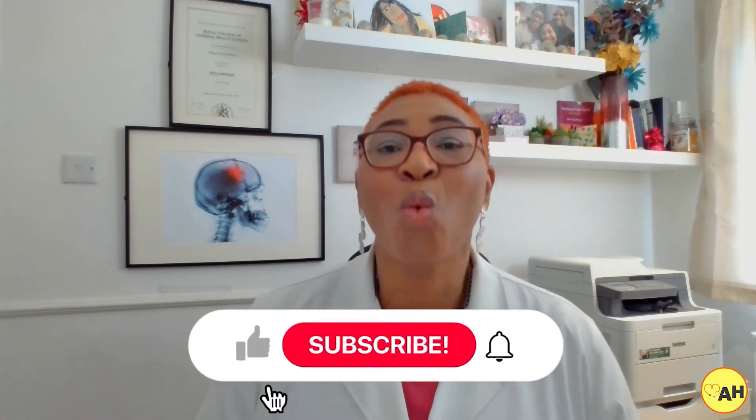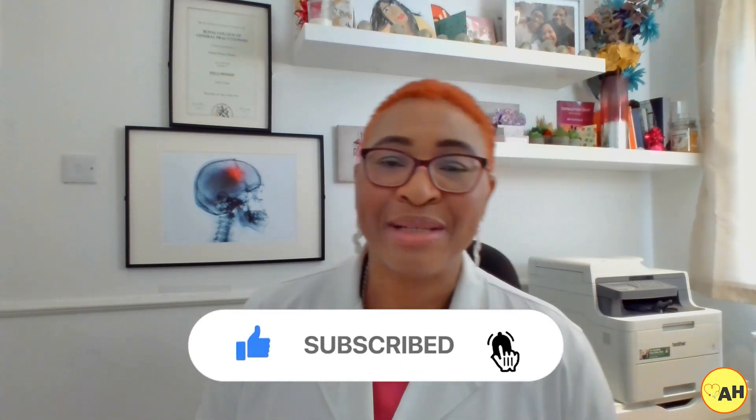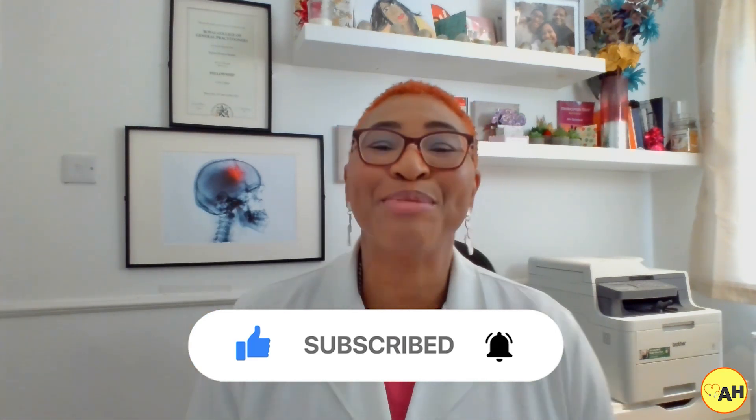If you have any further questions or concerns, please consult a healthcare provider. You can also reach me using our email health information service — the link is in the description box. Check out our playlist where we look at a range of birth control methods, their side effects, and other effects you might expect. I hope you found this video helpful — please leave a comment, give it a like, and subscribe to the channel.